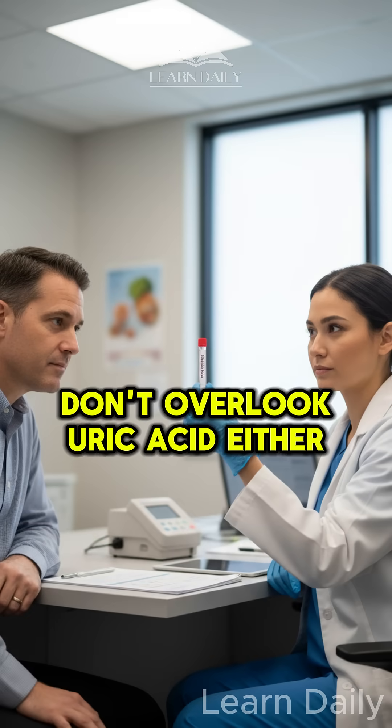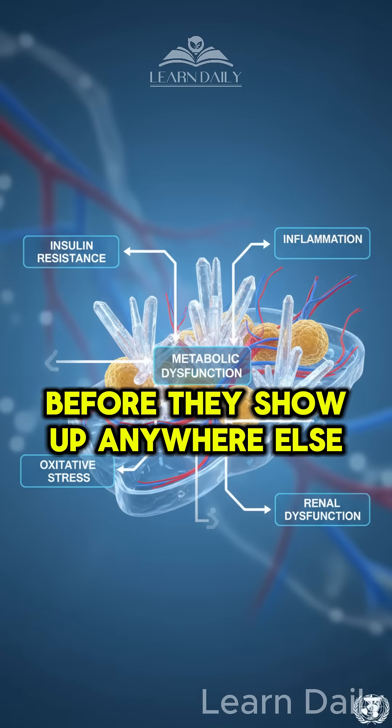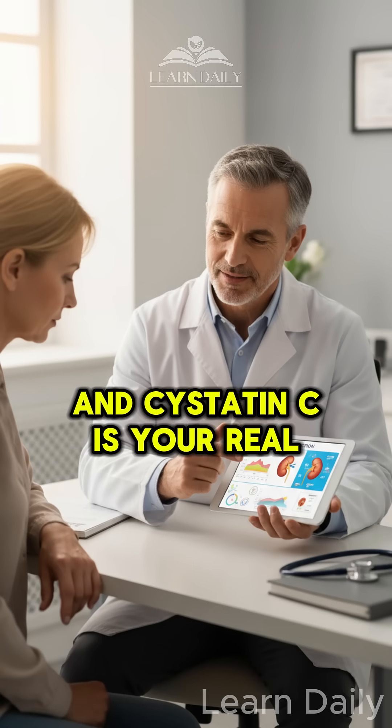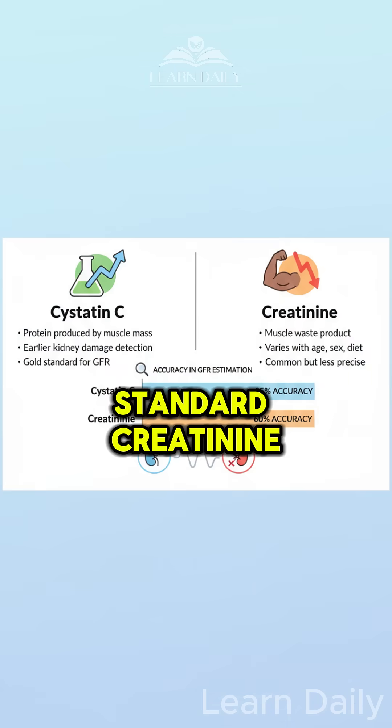Don't overlook uric acid either. High levels predict insulin resistance and hypertension before they show up anywhere else. And cystatin C is your real kidney health snapshot — far more accurate than standard creatinine.